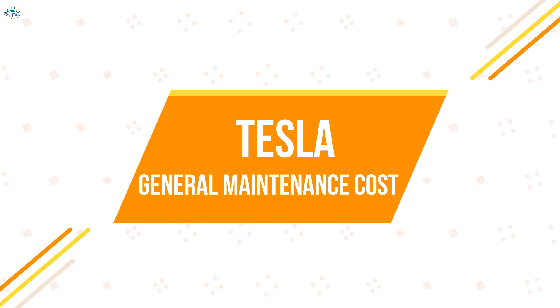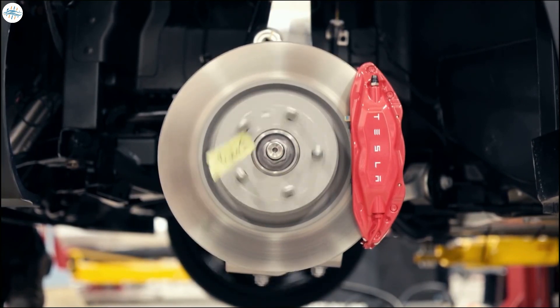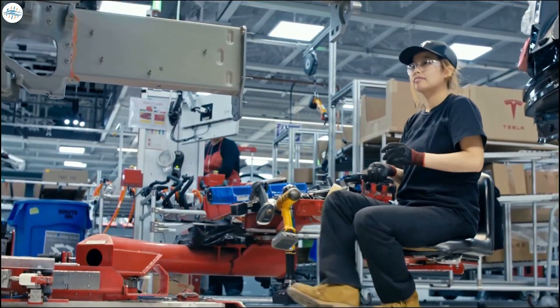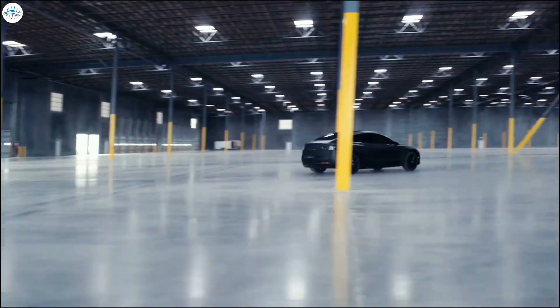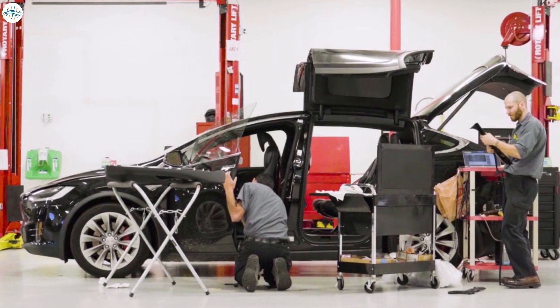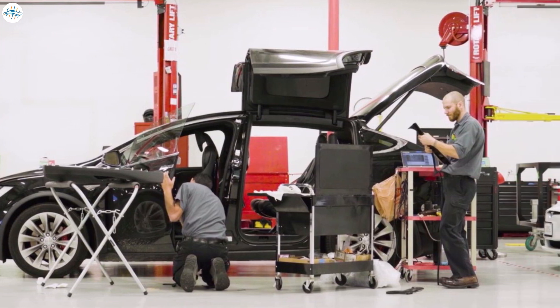Tesla vehicles only have a fraction of the number of moving parts that a traditional combustion engine has. There are no fluids to leak or belts to wear out. Normally we turn to sites like RepairPal to look at average cost data, but Tesla is a special case — there isn't a whole lot of data online. We'll list different Tesla maintenance cost amounts we found, but be aware that these came from forums and are for informational purposes only.